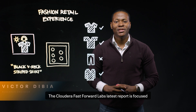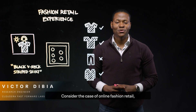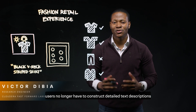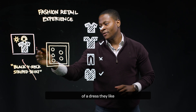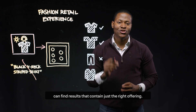The Cloudera Fast Forward Lab's latest report is focused on deep learning for image analysis. Consider the case of online fashion retail. With deep learning for image analysis, users no longer have to construct detailed text descriptions for the products they're interested in. Instead, they can simply upload a picture of a dress they like, and a deep learning model which understands images can find results that contain just the right offering.